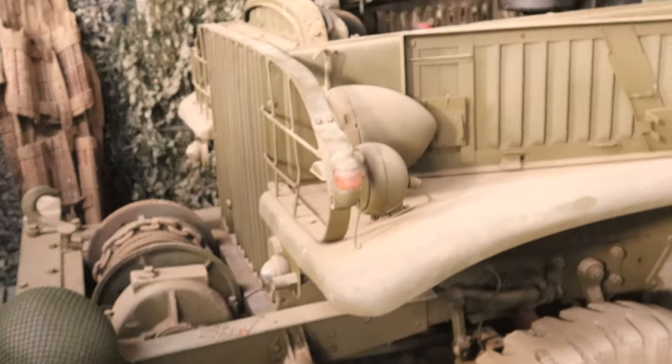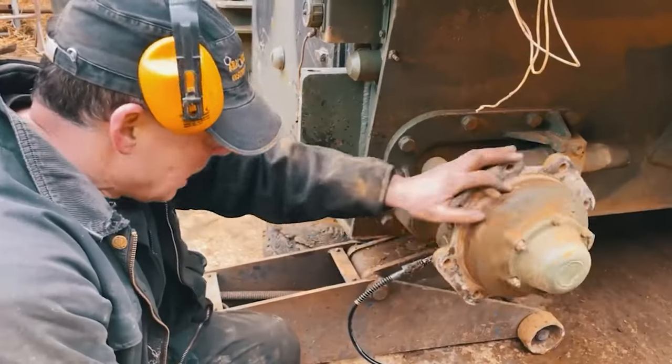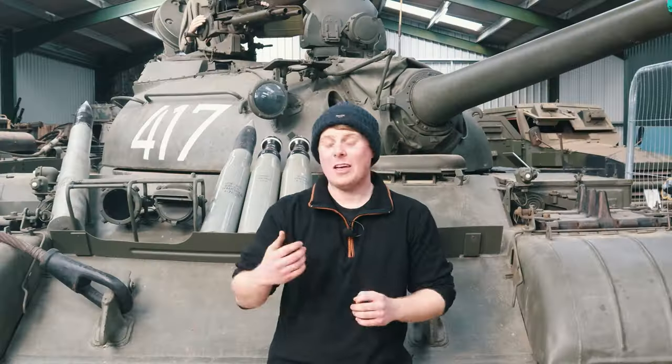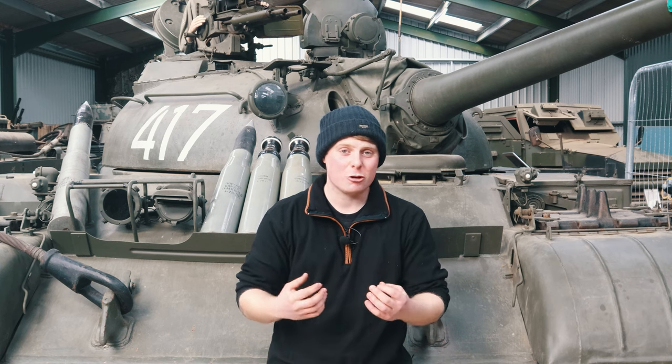You need to think about what sort of condition you want the vehicle in. Do you want a runner that you can just hop in and drive straight away, or do you want a vehicle that needs a bit of work and restoration to get going? That is probably the most important question because it's going to have a huge impact on the next point: creating a budget.